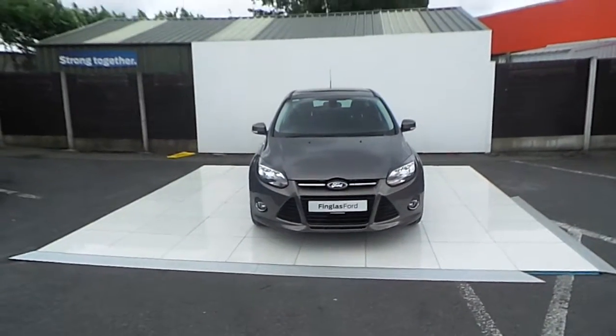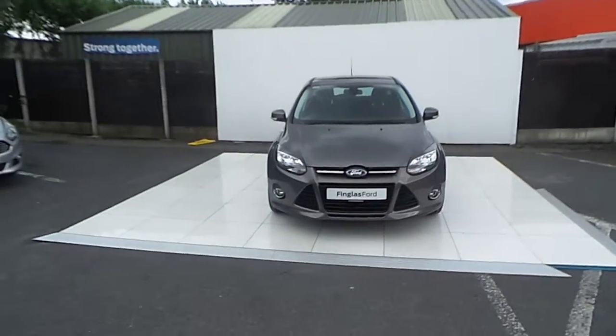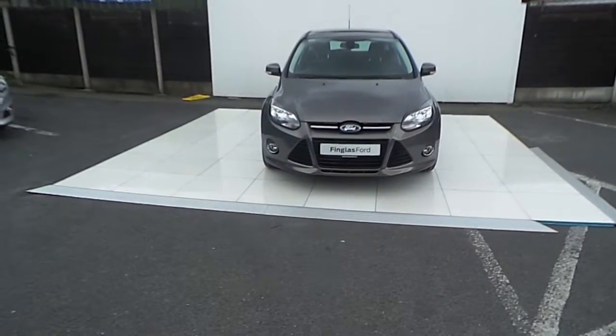Hello and welcome to Joe Duffy Thingless Ford Used Car Sales Online. Today we have a 132 Ford Focus Titanium 1.6 TDCi.